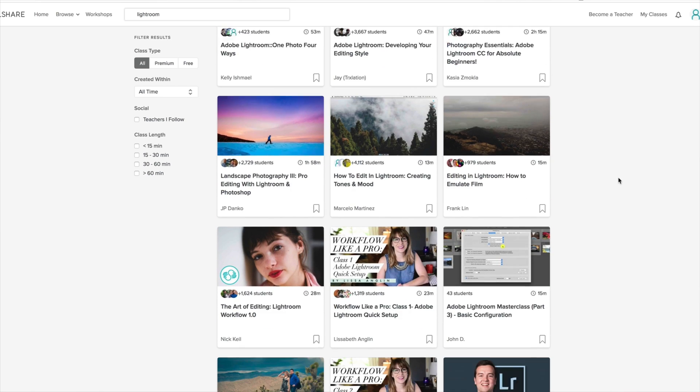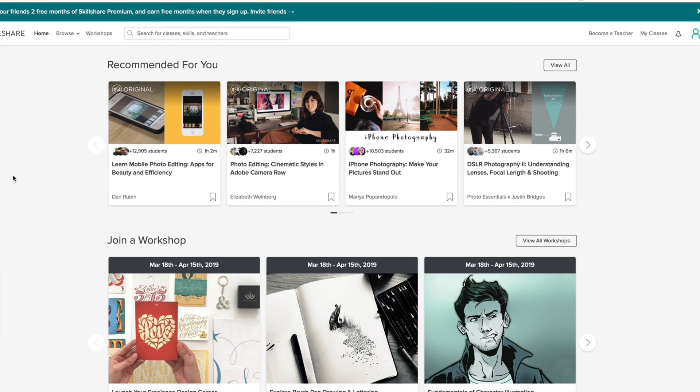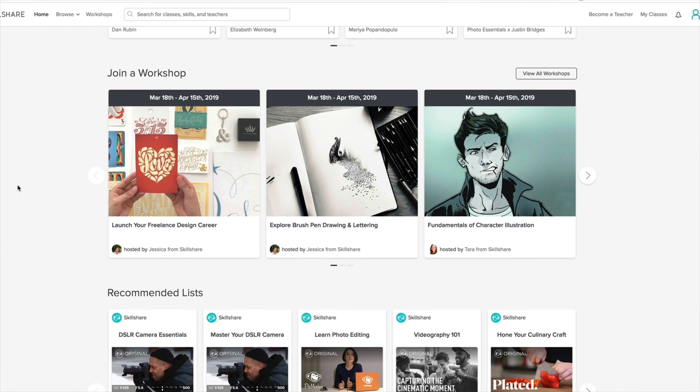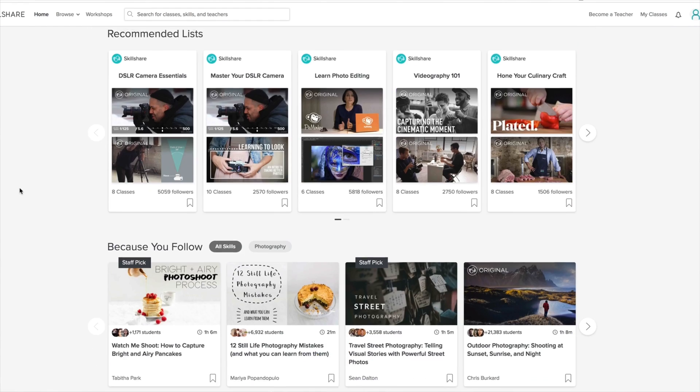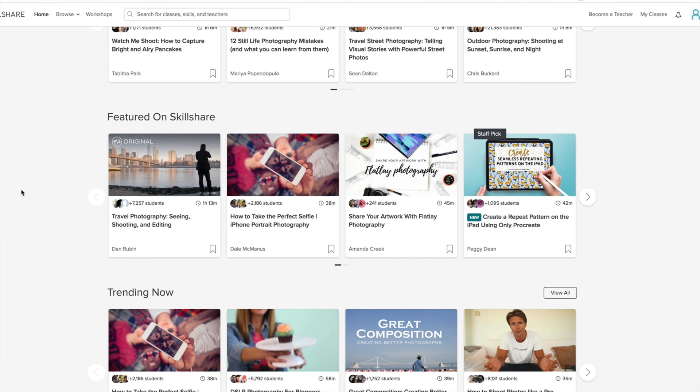Before we get into that, I want to give a quick shout out to our sponsor today — the awesome folks over at Skillshare.com. If you haven't seen Skillshare, you should check them out. Skillshare is an online learning community with thousands of classes on photography, film production, design, and many other creative fields. A premium membership gives you unlimited access to high-quality classes from experts in their fields. You can improve your skills, unlock new opportunities, and do the work that you love.